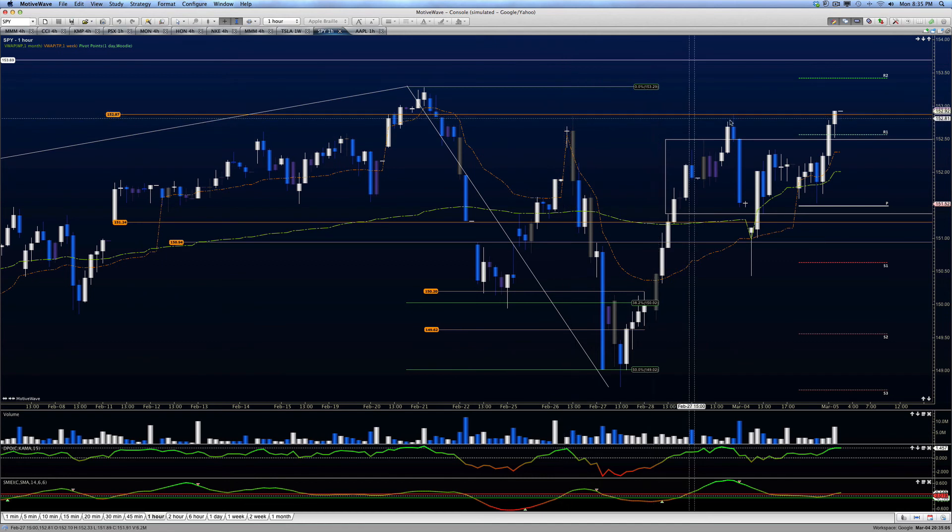Double top action. A hold above here means that we retest this area. There's our two.